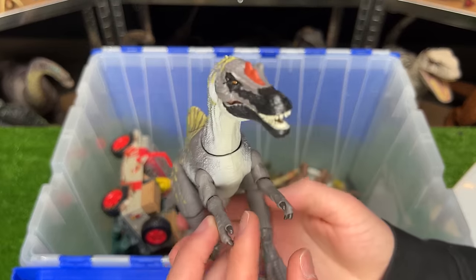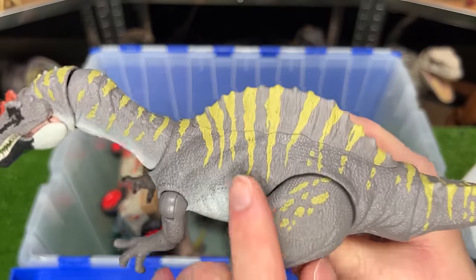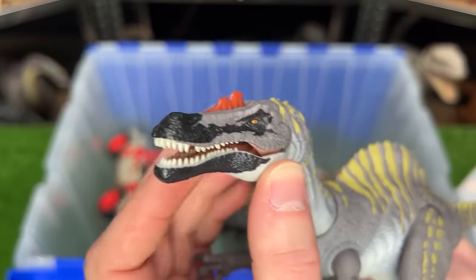Here is the Hammond Collection Irritator figure. It's got the mostly gray body with the lighter underbelly and the yellow striping, and a really long and narrow face.